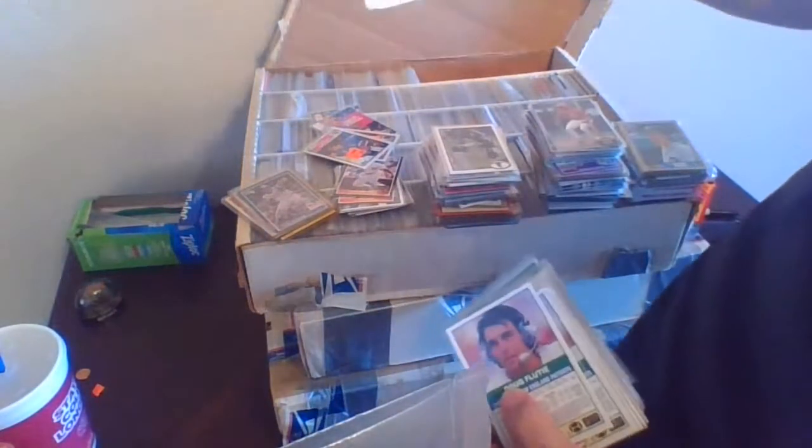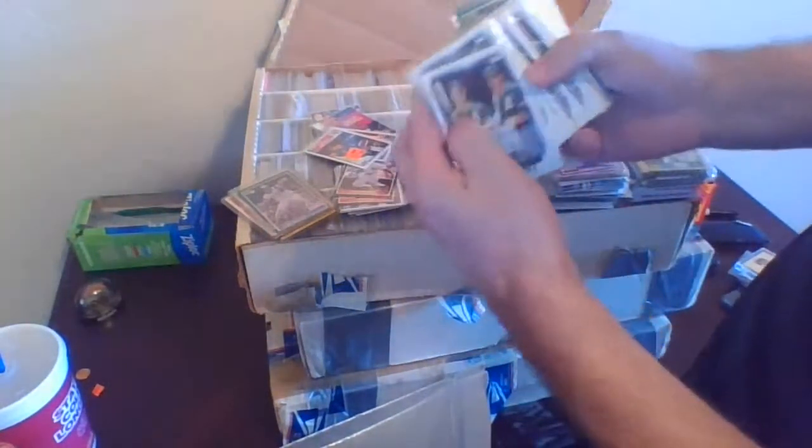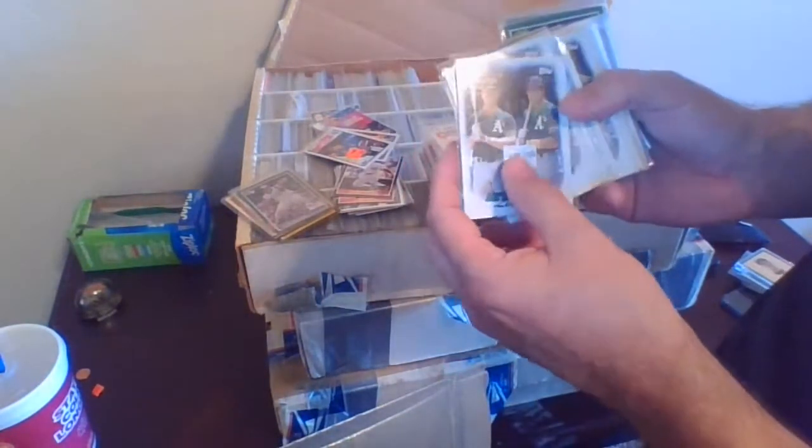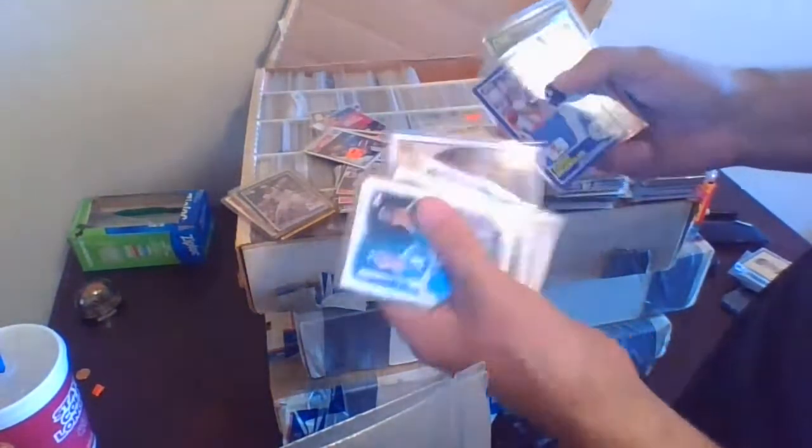Something here on the side — we have a Tim McCarver card in a special holder, that's why it was laying down sideways. I had bought a thousand of these cards way back — this is Mark McGwire and Jose Canseco when they were the thing. I got a thousand count of those because I figured someday I'd get rich off of them.